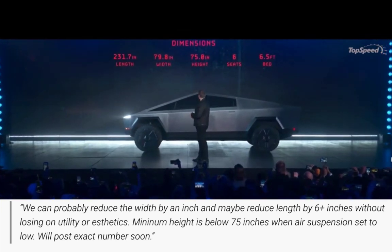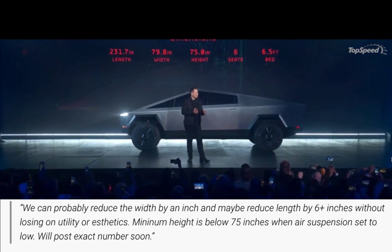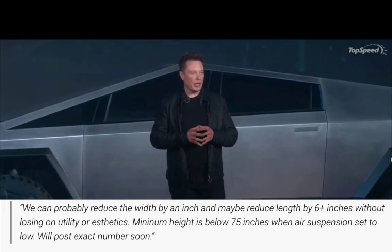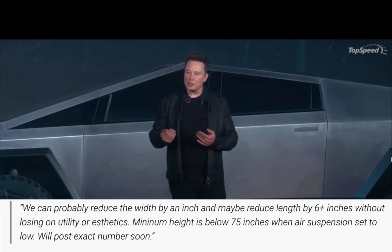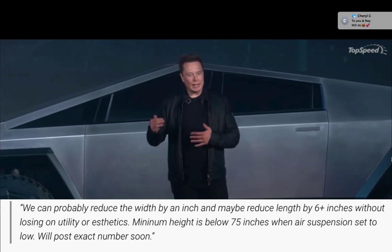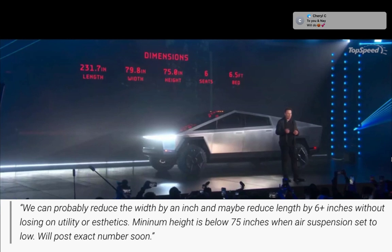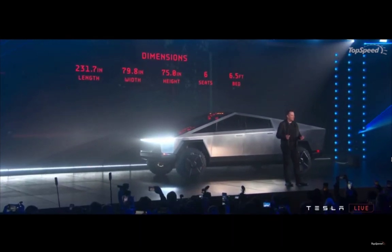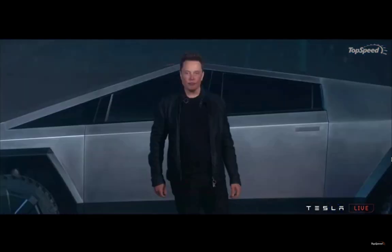Elon Musk continued to say they'll probably reduce the width by an inch and reduce the length by six inches — that's a lot — without losing utility or aesthetics. Minimum height is below 75 inches when air suspension is set to low. He said they'll post exact numbers soon.